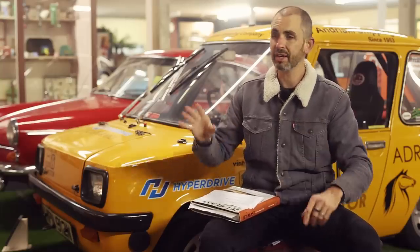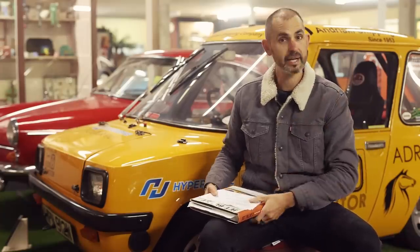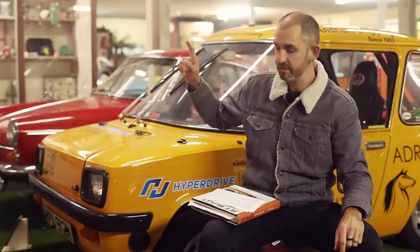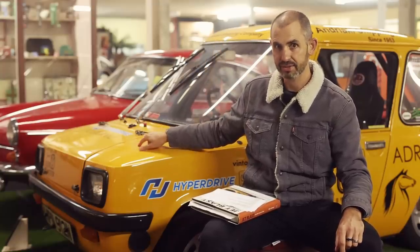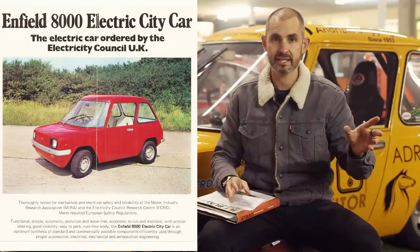Why the Enfield? Because hardly anyone seems to know about it, and it is an electric car — it was an electric car from new. I like the idea of taking an electric car that was always born and designed to be electric and bringing it slap bang into the 21st century. I started to pick up books and research what cars had come and gone, especially EVs, and I arrived at this — the Enfield 8000.